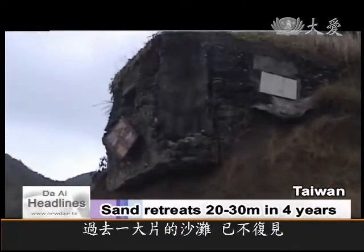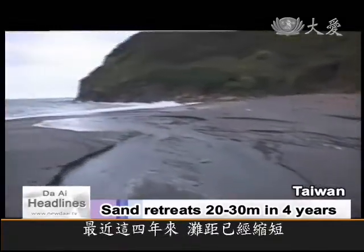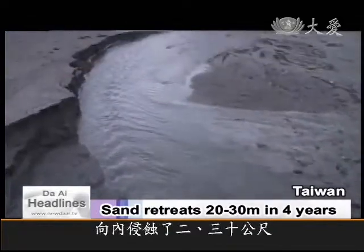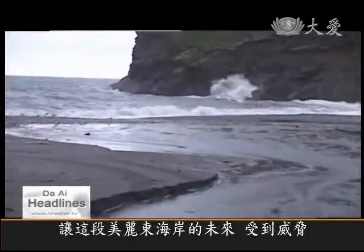What used to be a large beach here at Shui Lien has withdrawn by 20 to 30 meters in the last four years. As well as losing the sandy beaches, the natural equilibrium is being destroyed, threatening the future of Taiwan's beautiful east coast.